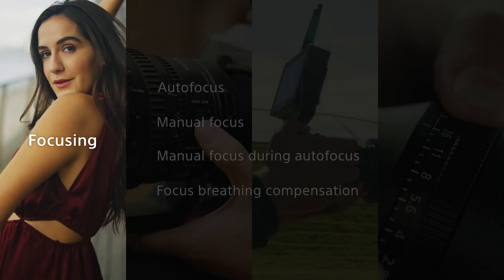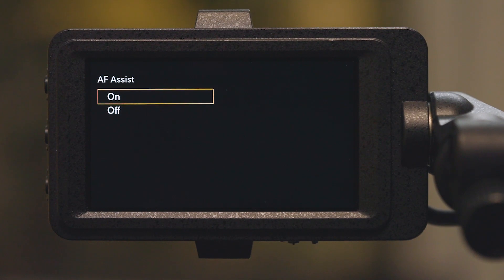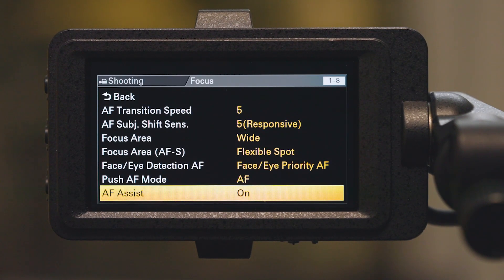Now let's turn to manual focus during autofocus, which is called AF Assist. With this feature, you can use manual focus during autofocus, allowing for greater flexibility when changing subjects.